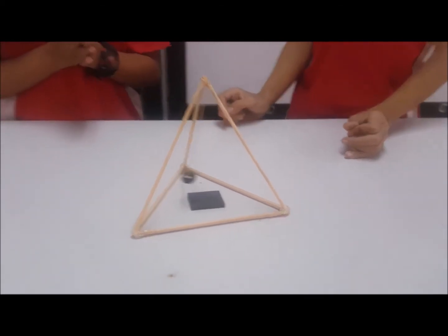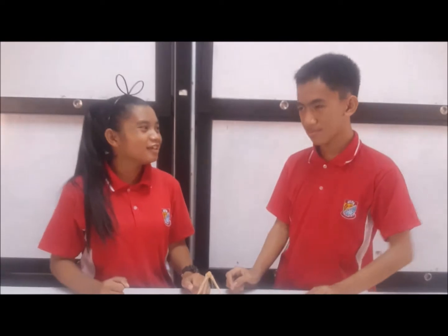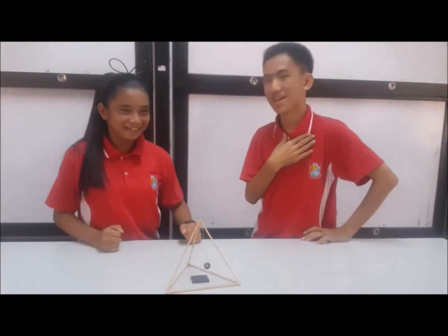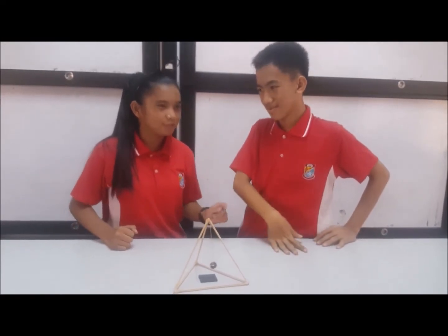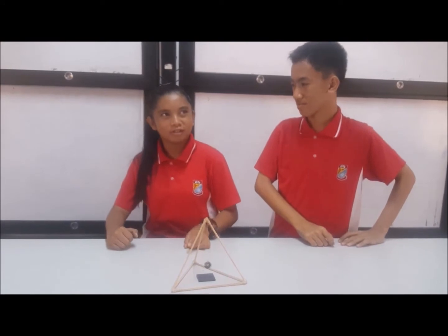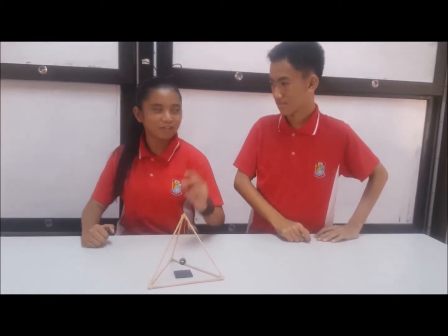Now I get it. You are actually a genius. Thank you for the compliment. Okay, because after I compliment you, we will move to the other experiment.